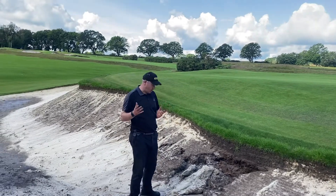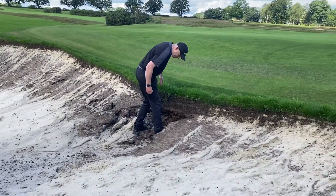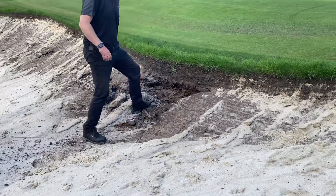We're on hole 11 just now and you can see that's well up past my ankle — a really big washout.